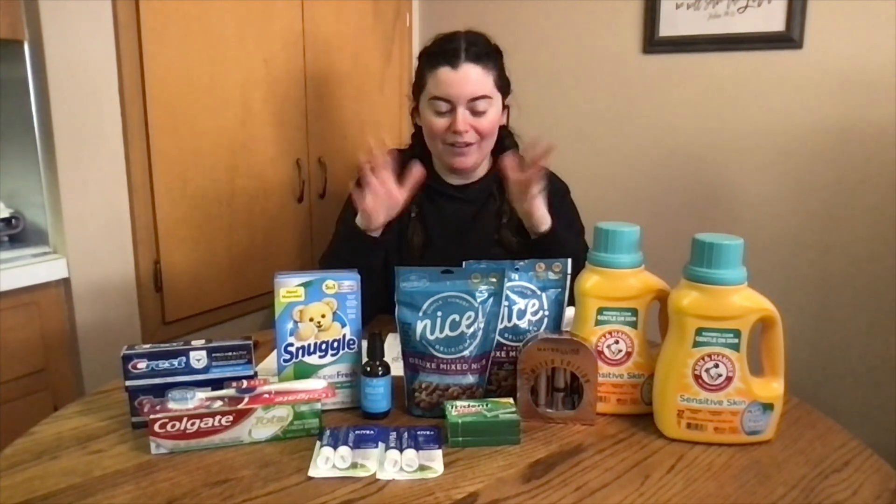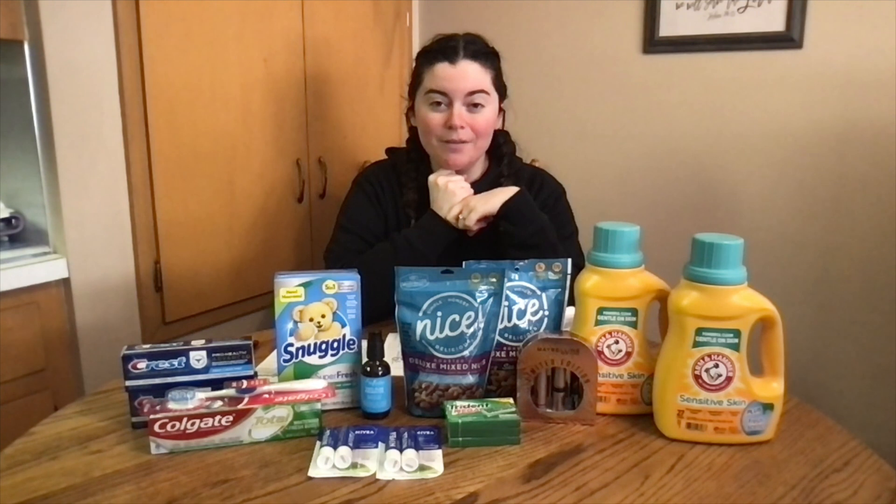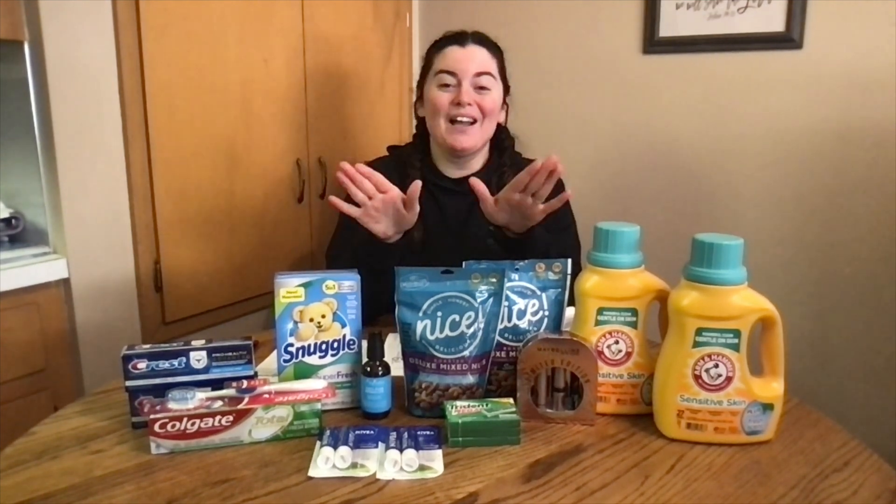I went into the store and had everything rung up, but I saw all the substitution options and realized they were just out of stock and didn't substitute with anything, so I was pretty sad. There was an Alfea lotion for $9.99 with a $5 manufacturer coupon and a $4 store coupon that was going to make it super cheap, but they were out of that and a few other things. That's what happens with pickup orders.